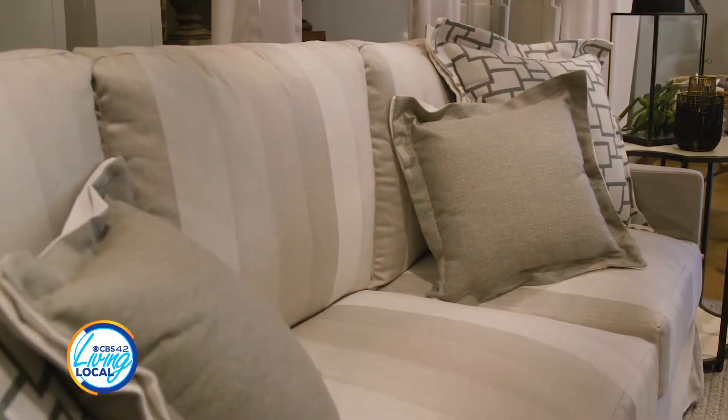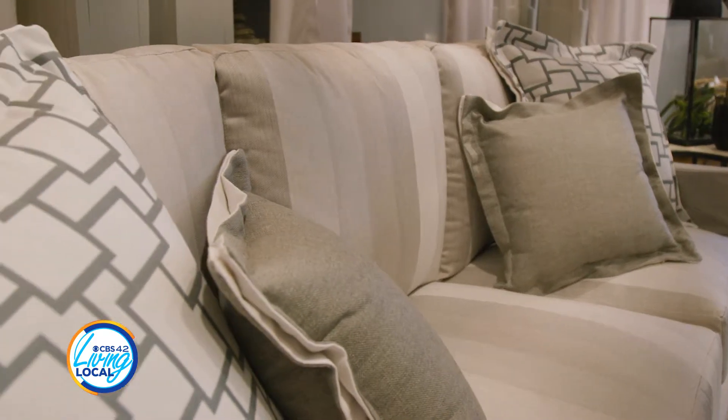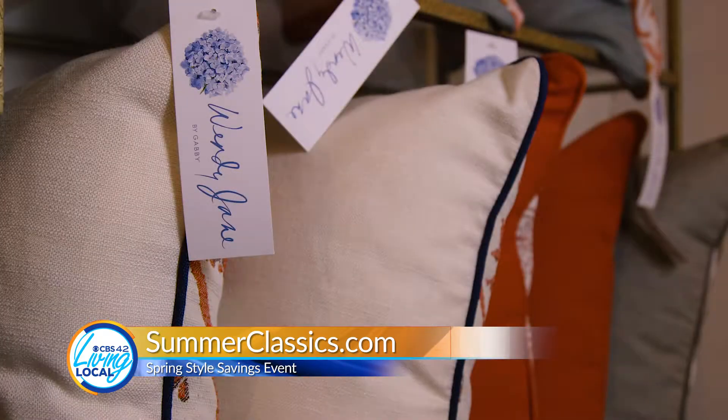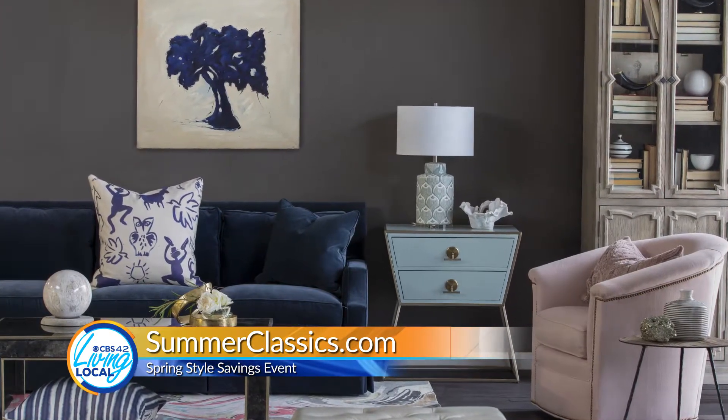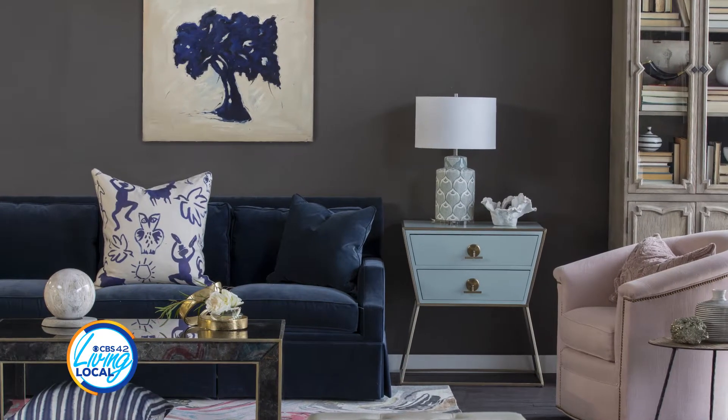Like all Summer Classics pillows, they're made right here in Pelham. Visit their showroom or summerclassics.com to find out more about the Wendy Jane line and the spring style sales event. Leaving Local at CBS 42, I'm Kasey Holliman.